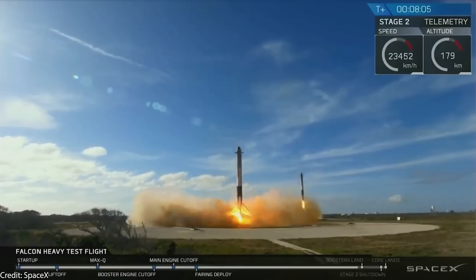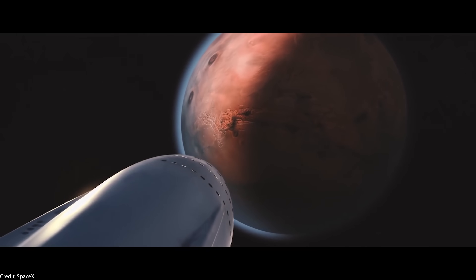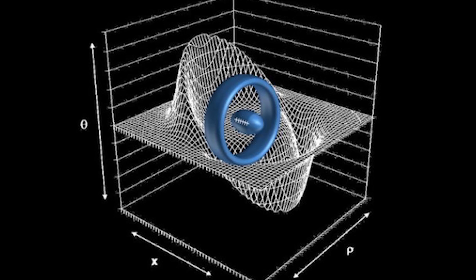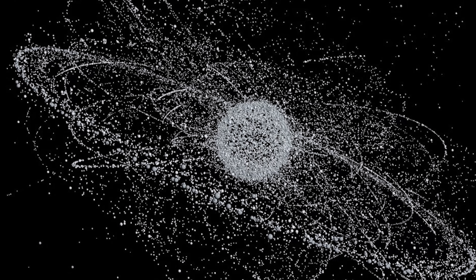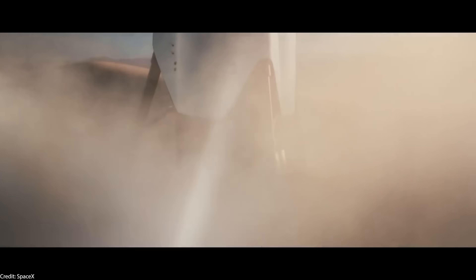We'll only talk about immediate disruption — disruption taking place 10, 20, 30 years in the future — because it's quite honestly really impossible to say what will come in 100 or 200 years. So there will be no talk about faster-than-light travel, warp drives, matter-antimatter reactors, Dyson spheres, Von Neumann probes and stuff like that. Stay tuned to find out what are, in our opinion, the five most disruptive space-related technologies.